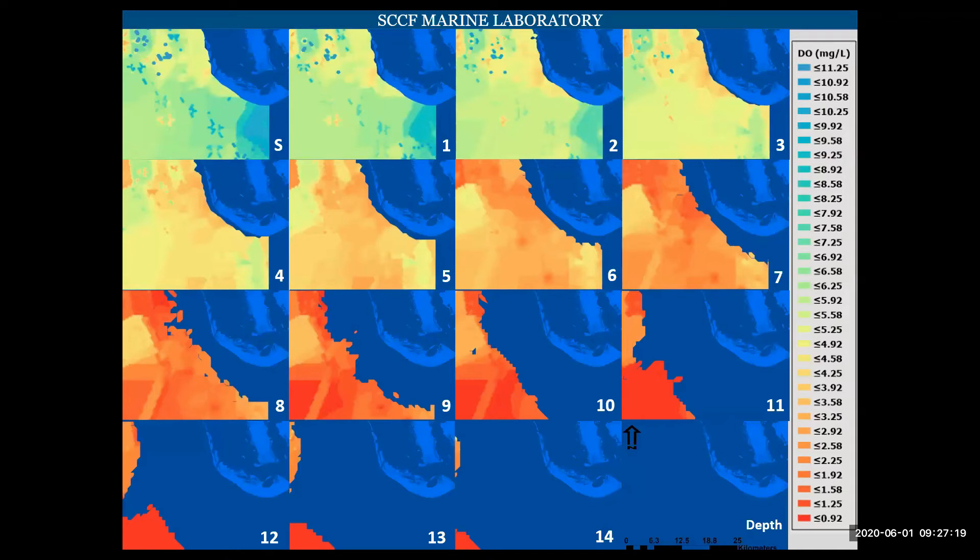These are those same two-dimensional layers interpolated from the three-dimensional interpolation at one-meter intervals. The surface area that we ended up interpolating was 680 square kilometers.